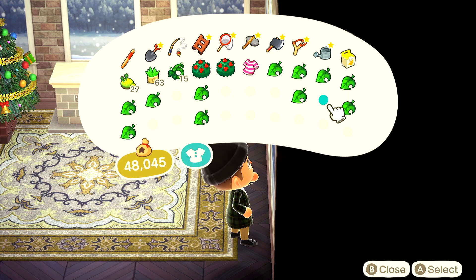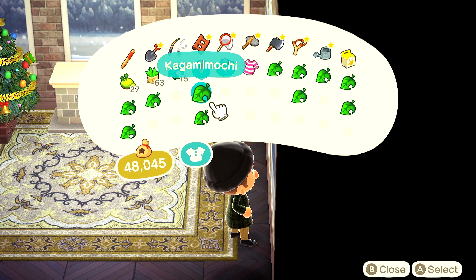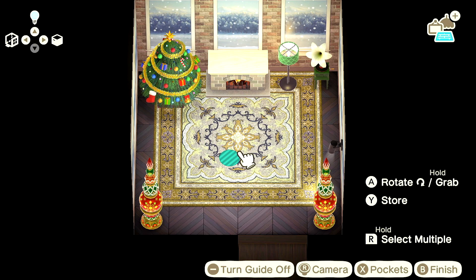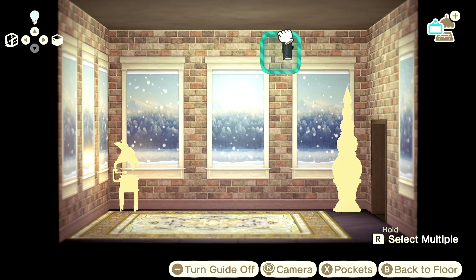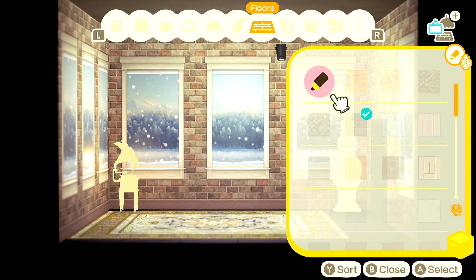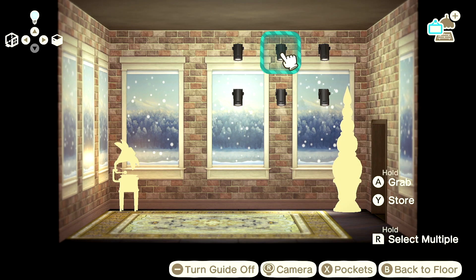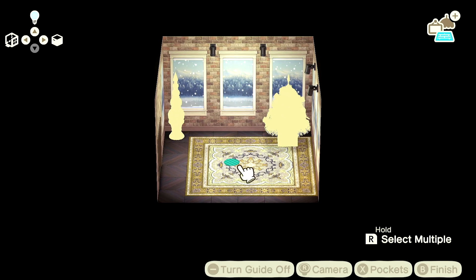I am very happy for once that I am a hoarder because I've kept this stuff from last year. I don't time travel if you didn't know that, so everything I build is in real time — if I have it, I have it; if I don't, I don't. All of this stuff is from last year. These — what are these called? — stylish wall spotlights. I love these. They're just fancy, they're pricey, and they're just so nice. I'm going to put them all around the walls.